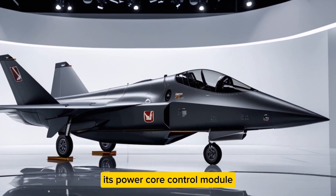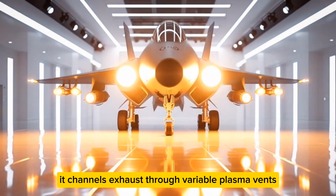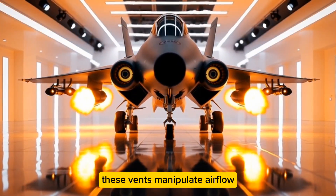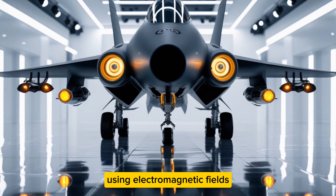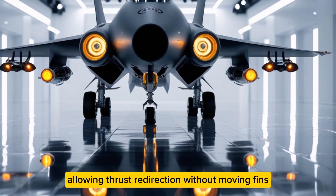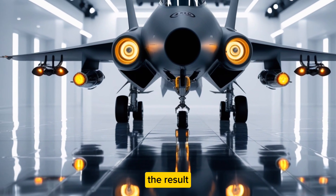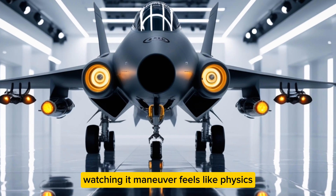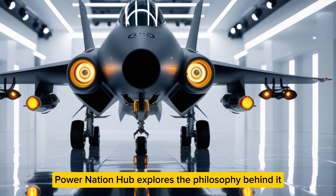Engineers insist it's all real — no movie magic, no tricks. The fighter's most mysterious feature remains its power core control module. Instead of a standard afterburner, it channels exhaust through variable plasma vents. These vents manipulate airflow using electromagnetic fields, allowing thrust redirection without moving fins. The result: supersonic turns that defy classical aerodynamics. Watching it maneuver feels like physics taking a day off.